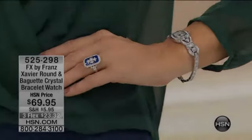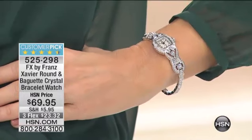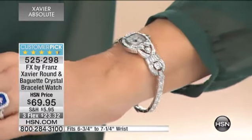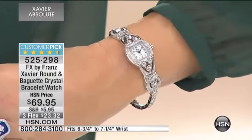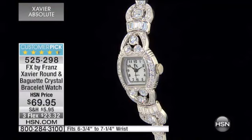It is a customer pick. Those of you who have picked it up have taken the time to go to hsn.com and make it so. Now here is the watch. So many of you are loving this watch and we're very limited on it. It's the round and baguette crystal bracelet watch.